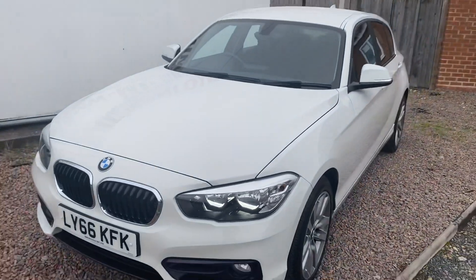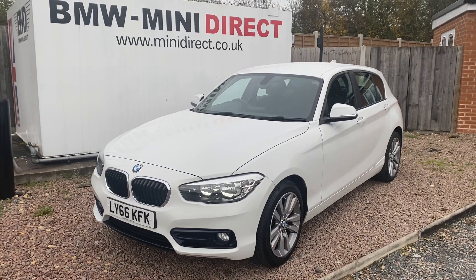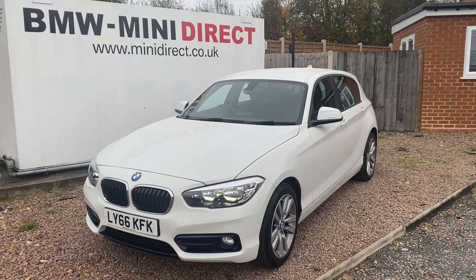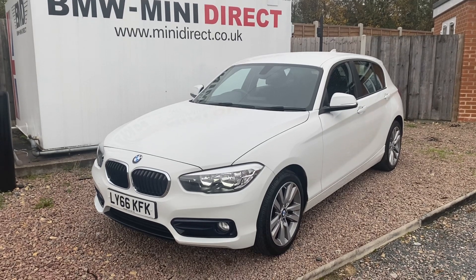If you'd like to arrange a test drive in this gorgeous BMW, give me a call on 01905 381 000 or email sales at minidirect.co.uk. If you're further afield and can't get to us here in Worcester, call or email on the same details — we can discuss our free Mainland UK home delivery on the Mini Direct truck. I'd love to see you soon. Cheers guys.